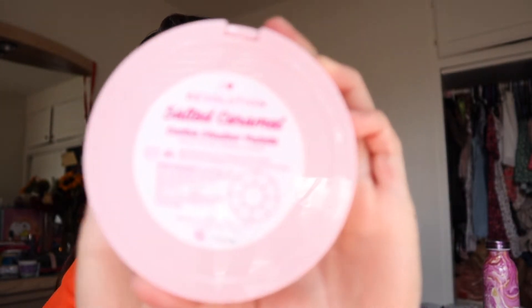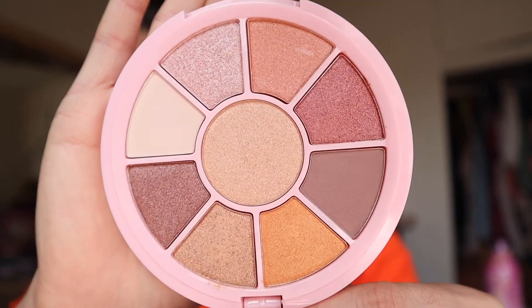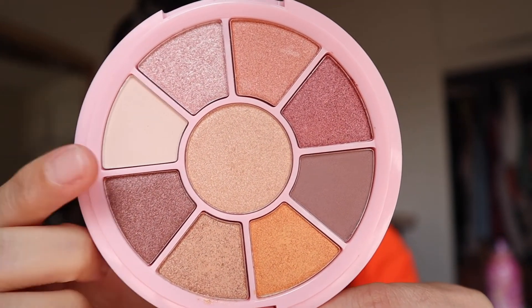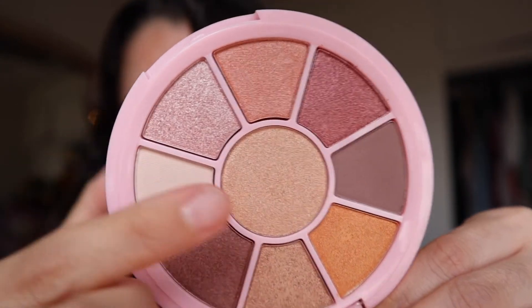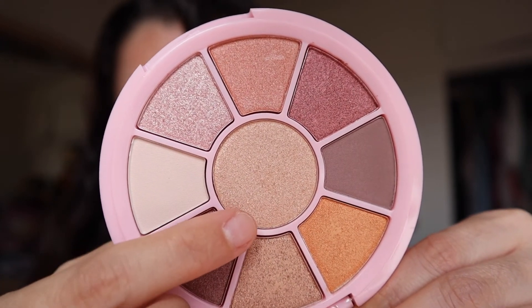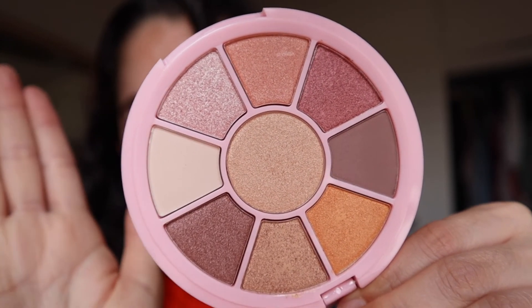This one I have used only once or maybe two times — this is the Salted Caramel palette by I Heart Revolution. I've used one shade as my inner corner and another shade as my inner corner as well. Both shades are super beautiful. I think the formula is very creamy in this palette, so I can't wait to dip into it some more.